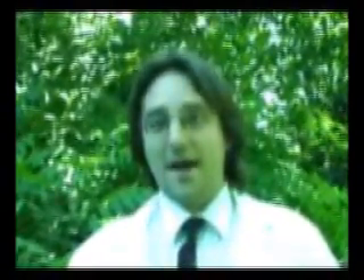When talking about a bone marrow transplant, imagine taking a female and giving her bone marrow from a male donor. The male donor's bone marrow would make only male blood in the female. If you then take a biopsy from the heart of the female, as you can see in this picture, you can see a Y chromosome in the heart of that female.